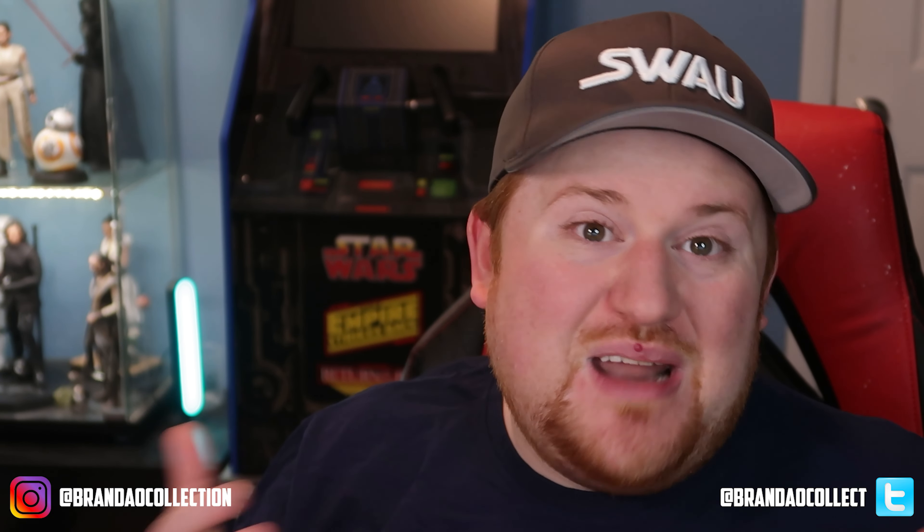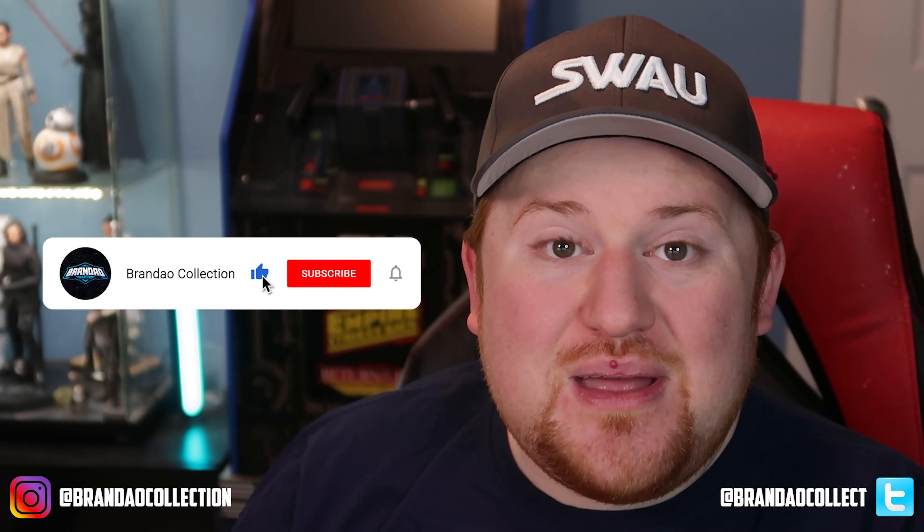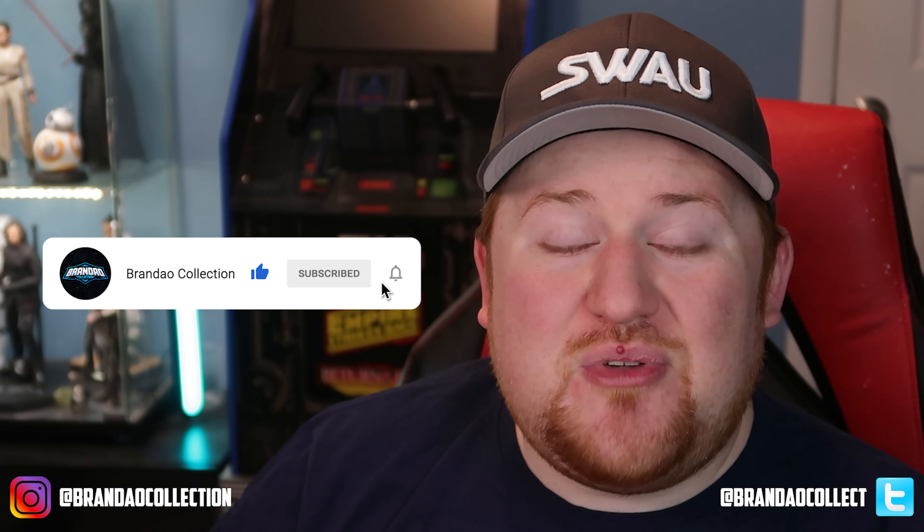Just wanted to take some time to go over these pieces and highlight some people who don't always get a lot of love and recognition for how important they are in the world of film and Star Wars. If you enjoyed today's video, please remember to like it, hit that subscribe button, and hit that bell notification to be notified when we post more content. We have some more exciting things coming up very soon that you won't want to miss. Keep on collecting!